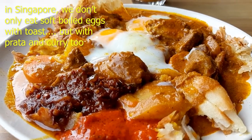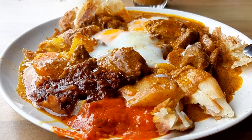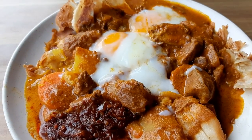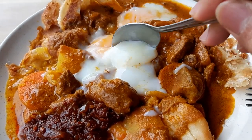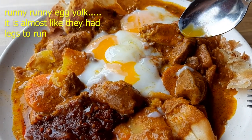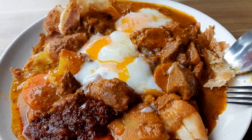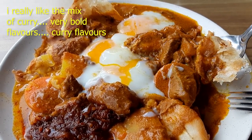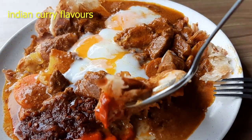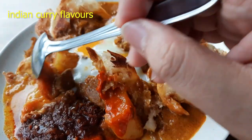Even though it doesn't look appetizing — it looks like a big mess — it will surprise you with the flavor. Look at the egg here: runny yolk. If you like egg, this is a dish for you. So there's chicken meat, prata, even some carrots, potato, sambal, and then this red curry kind of stuff.